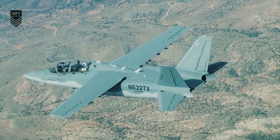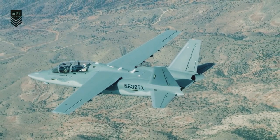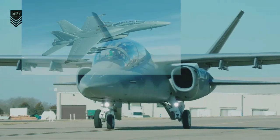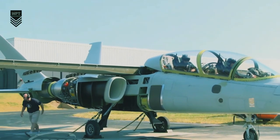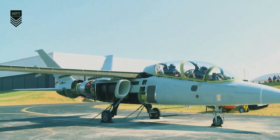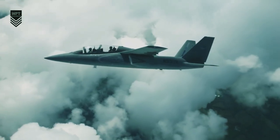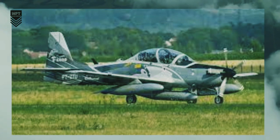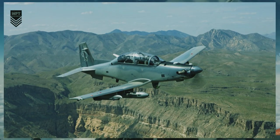The Textron AirLand Scorpion fighter jet is expected to cost less than $20 million per unit. This is significantly less than the F-35 at approximately $80 million per unit and the F/A-18 Super Hornet at $70 million per unit. The Scorpion is also less expensive than other light attack aircraft such as the Embraer EMB 314 Super Tucano at $15 million per unit and the AT-6 Wolverine at $30 million per unit.